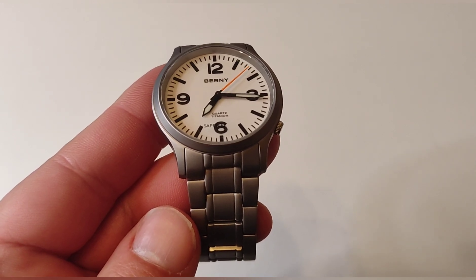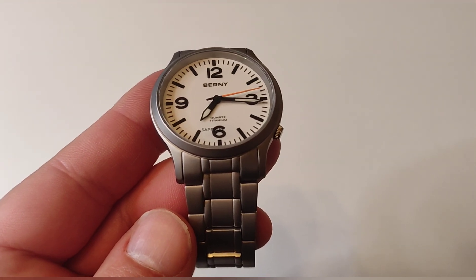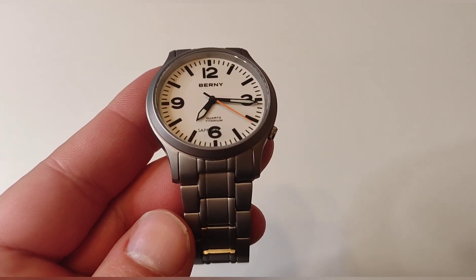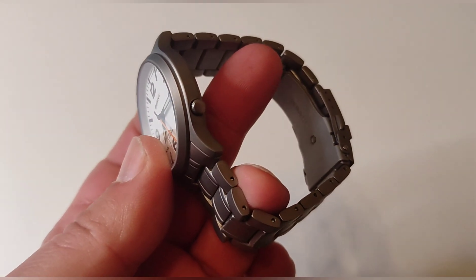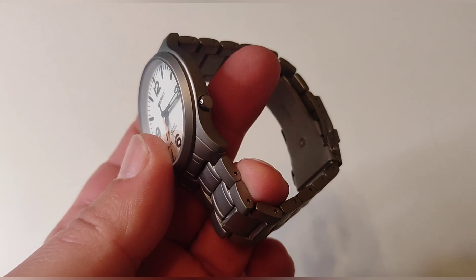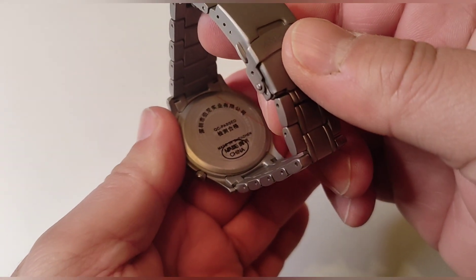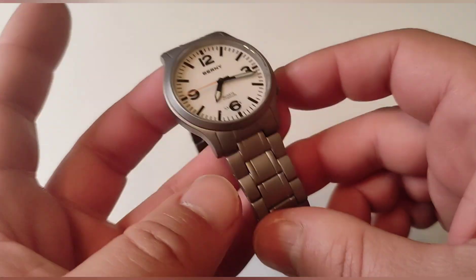Es un reloj de cuarzo de facilísimo mantenimiento porque tenemos una tapa trasera a presión: la abrimos y le cambiamos la pila cuando sea necesario. El reloj no va a visitar un relojero en su vida, lo cual me gusta mucho, sobre todo para los que tenemos muchos relojes en colección. La corona colocada a las 4 está tallada con bastante presión, lo que le da bastante estanqueidad, aunque es un reloj de solamente 50 metros debido a la tapa trasera a presión.